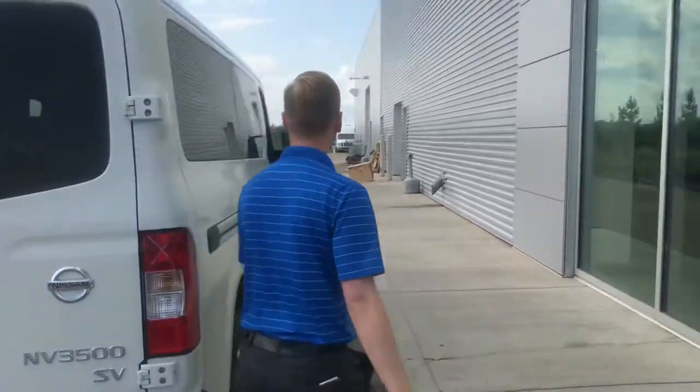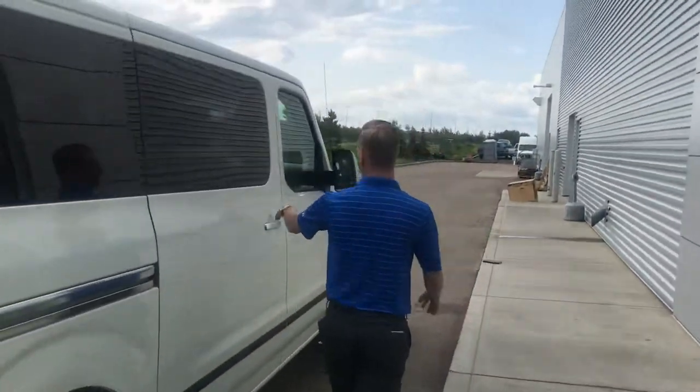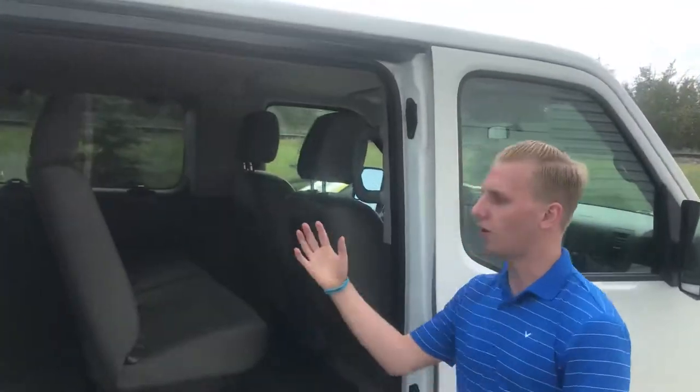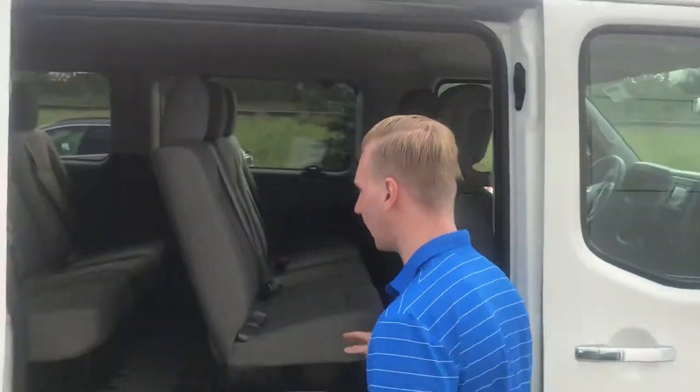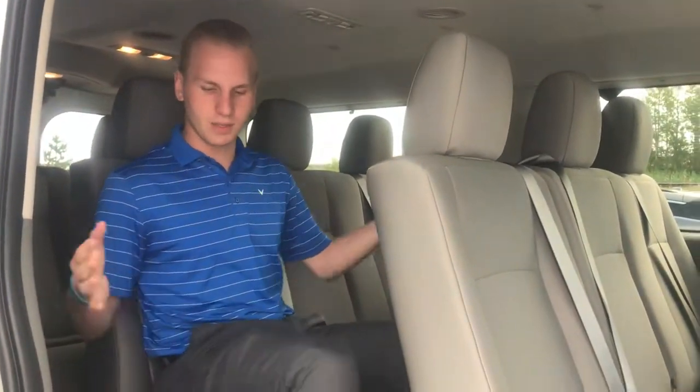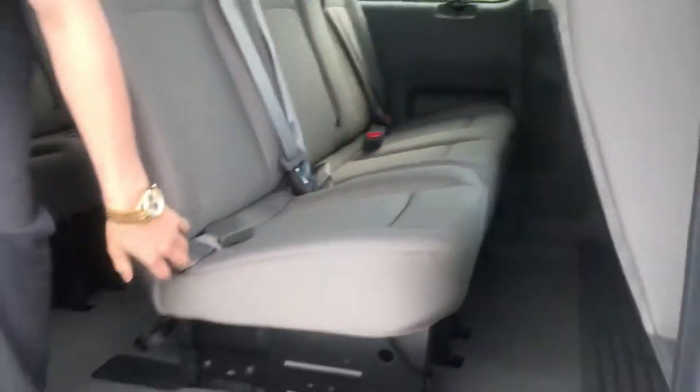Coming on over to the other side, looking into the back — you got all your seats in here. It's very easy to get into either one of the rows. I'm 5 foot 10 and I've got tons of room in the back of this thing, so very very nice.